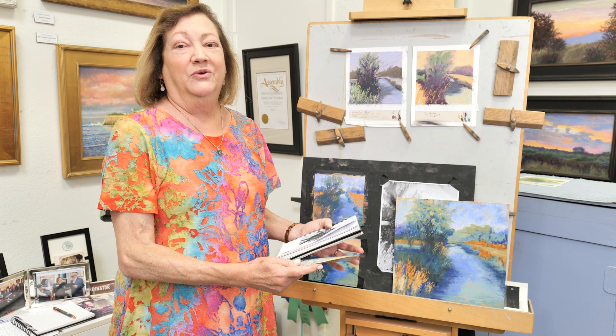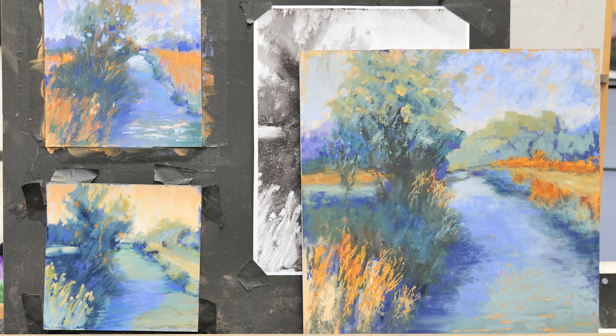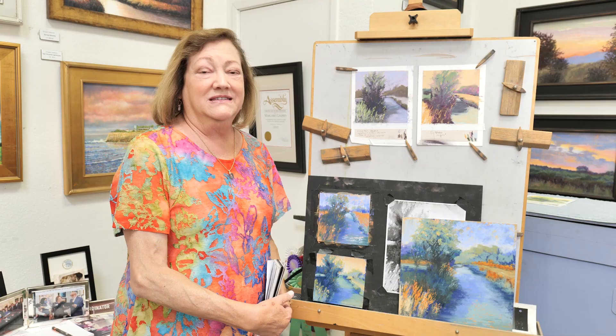I wanted to talk today about a color study series that I'm doing — a series of small paintings that are all of the same scene. It's a scene of a tree and a river, and I'm doing it in all different color schemes using the combinations off of the color wheel, just to learn about color harmonies and the different colors that I like and what that does to the landscape.